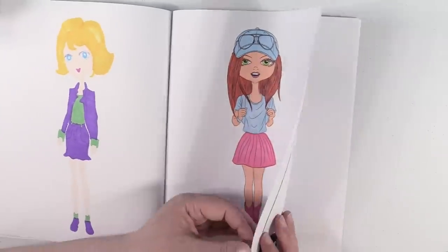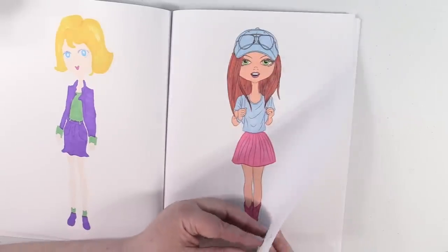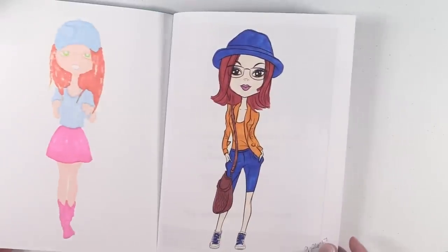So this is my first ever completed coloring book and I'm really proud of myself for completing one. That was that book.